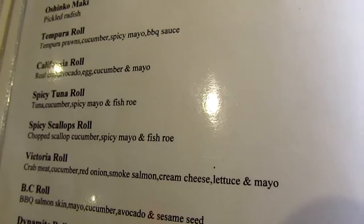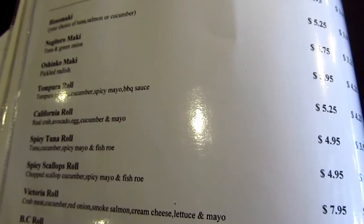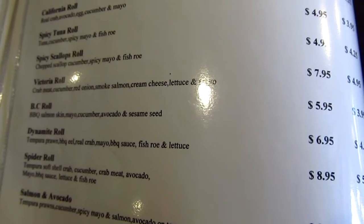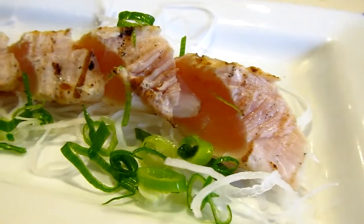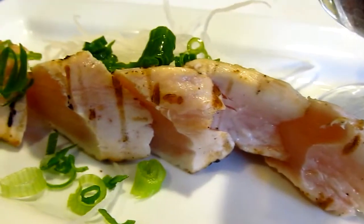I'm going to get a spicy tuna roll. Dynamite Roll is my usual, and tuna tataki with Ponzu sauce. Favorites — nice white meat tuna, not the red stuff like back in Thailand.